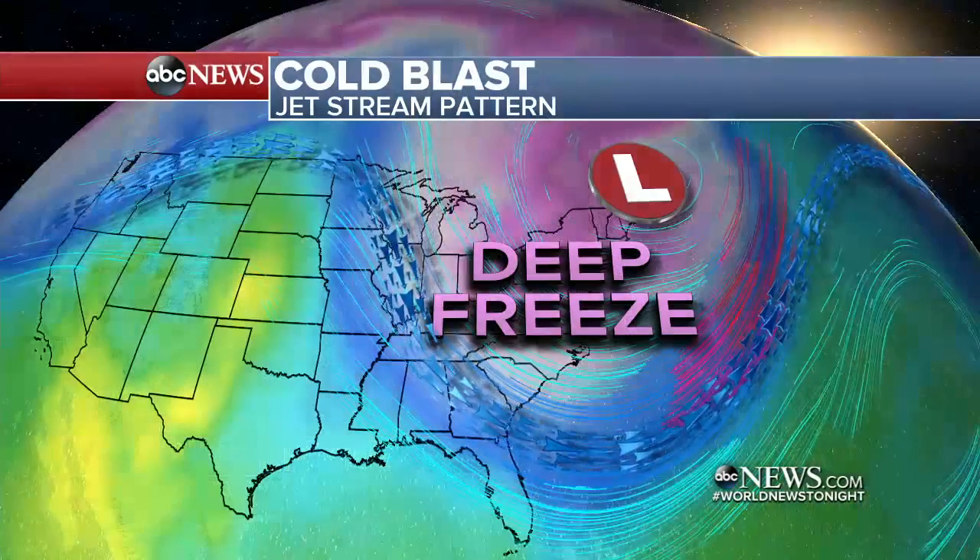Let's get right to chief meteorologist Ginger Zee. We heard some laughter in that video, but not everyone was laughing as that snow hit them. And now a new storm, Ginger. That's right, we've got more snow on the way, David. As uncomfortable as this deep freeze might be for so many of us after such a mild February, the agriculture, the farmers, are really concerned in parts of the southeast.